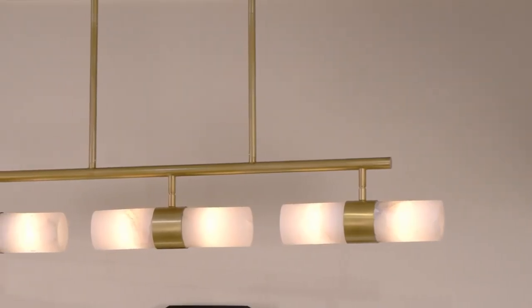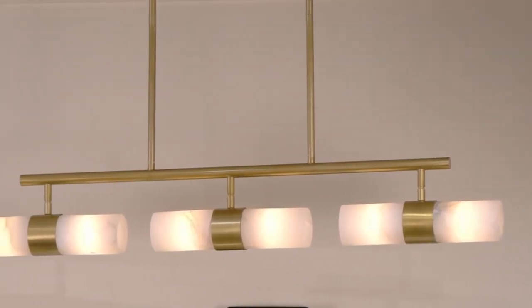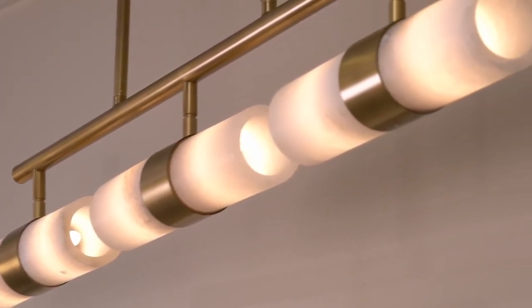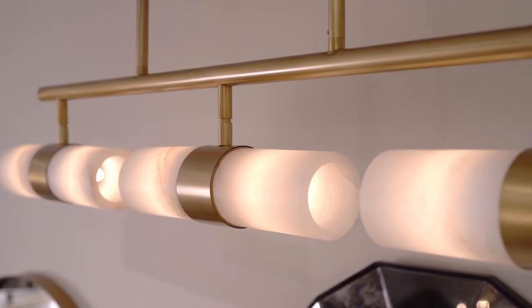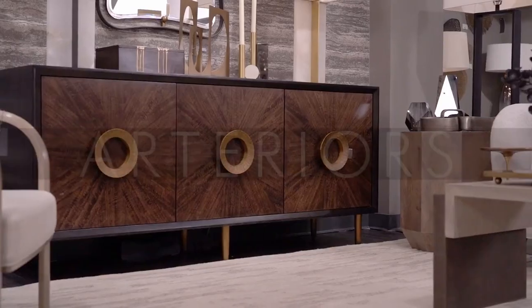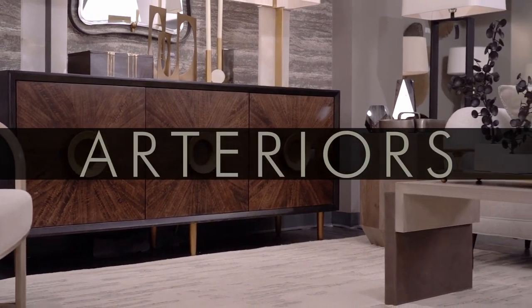Natural stone and metal are combined to create this elegantly modern chandelier, the Tipton. White alabaster shades grace each of the two light fixtures, which are centered by an antique brass belt and matching frame.